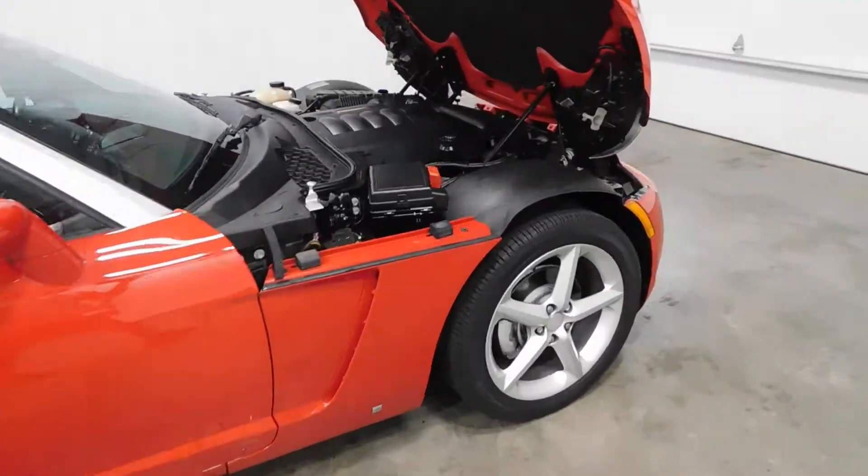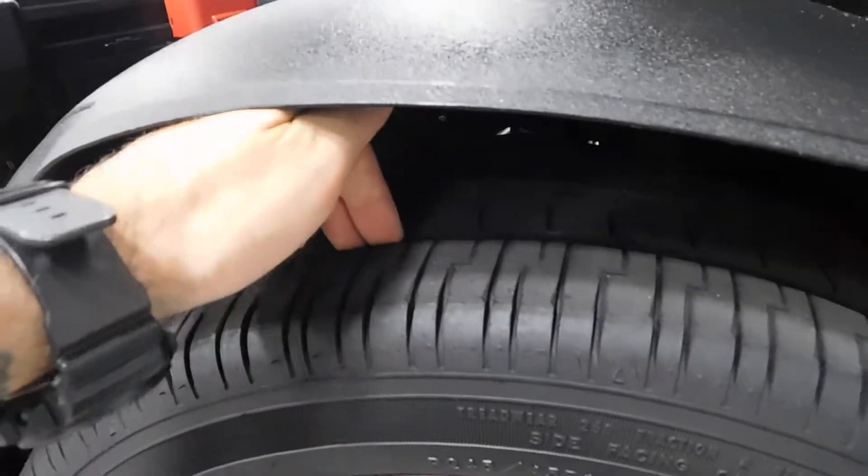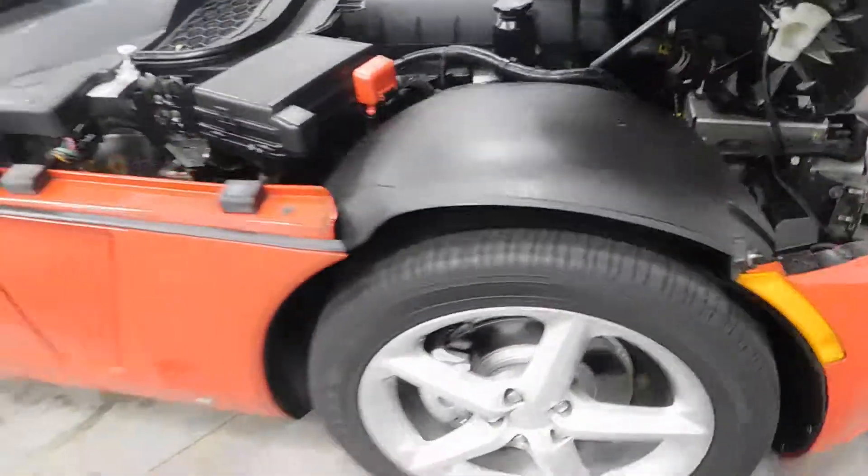Before I show you what's underneath the hood, if you can't already see, with these brand new Goodyear tires, guys, plenty of tread life left in those bad boys.